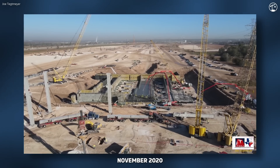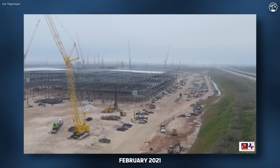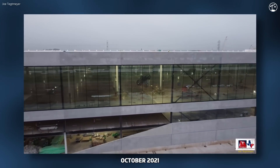By November, much of the foundation work had kicked off, and in December, the steel structure was beginning to rise. Into early 2021, the building was beginning to take shape with initial roof construction. By October of the same year, interior work was well underway on certain parts of the building, allowing Tesla to start limited production runs of the Model Y.